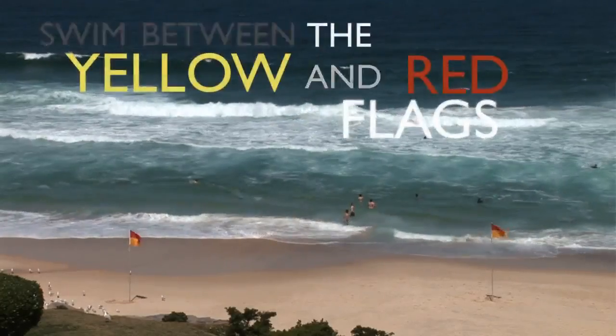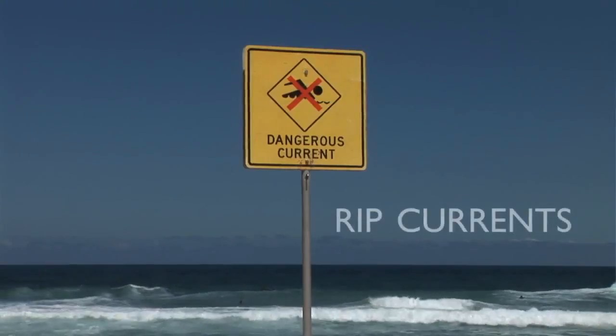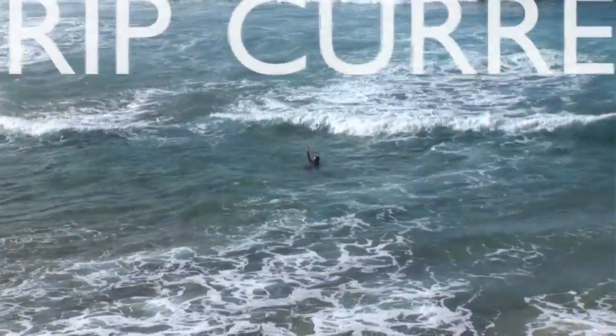Swimming between the red and yellow flags is really, really important — I can't emphasize enough just how important it is. The flags are set up away from the rip currents, and rip currents are by far the biggest hazard you're ever going to face on a beach. There are about 17,000 rips operating on Australian beaches at any given time, and if you're swimming outside of the flags, there's a good chance you're going to get caught in one.